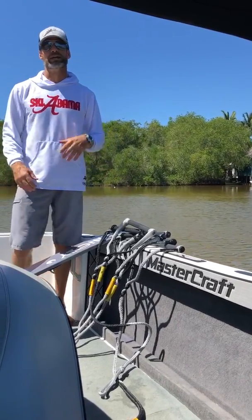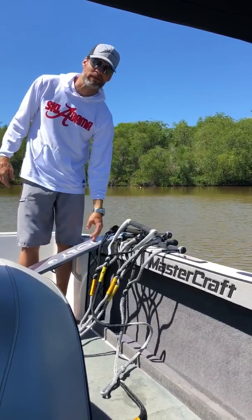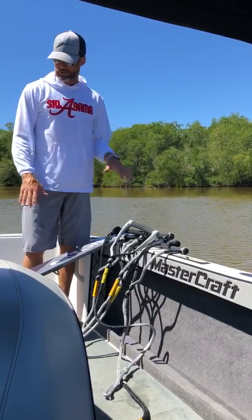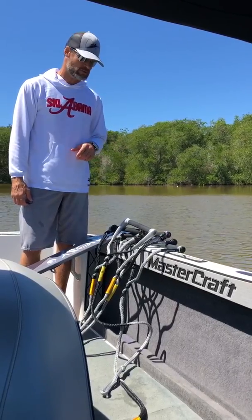I'm down here in Mexico doing some winter training. I come down here to coach and ski a little and get a jump on the season. Down here kind of breaking in the Connelly GTR. It's been a great ski.